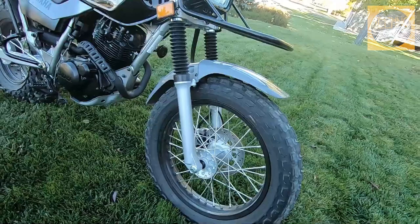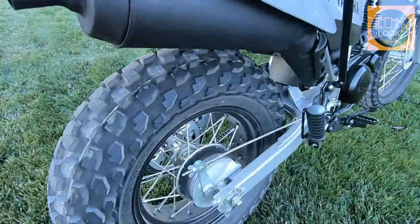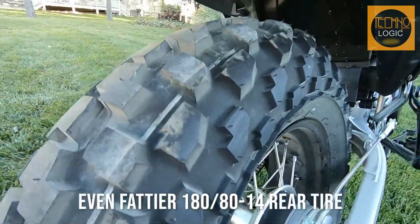The 33mm telescopic front fork with 6.3 inches of travel soaks up the bumps for a plush ride. Big fat tires deliver great traction and rider comfort over a wide range of terrain, and they make the TW 200 the most distinctive-looking dual-purpose machine around.